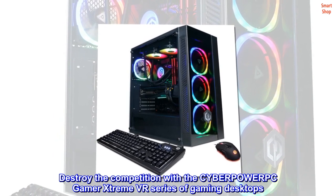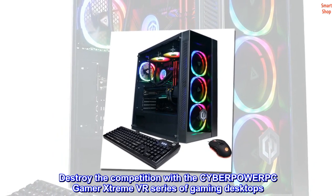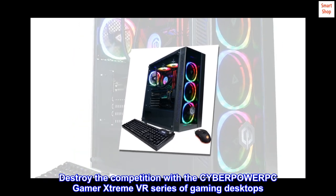Destroy the competition with the CYBERPOWERPC GAMER Xtreme VR series of gaming desktops.